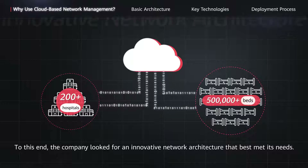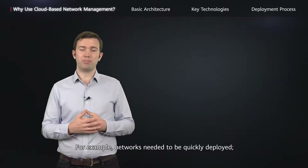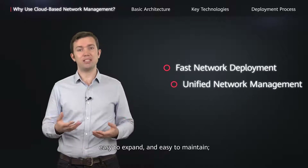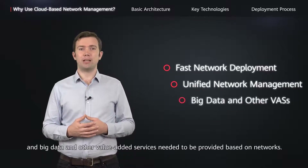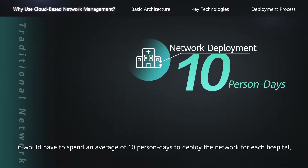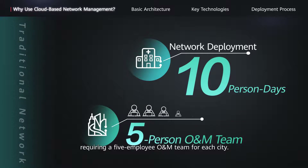To this end, the company looked for an innovative network architecture that best met its needs. For example, networks needed to be quickly deployed, nationwide networks had to be centrally managed, easy to expand and easy to maintain, and big data and other value-added services needed to be provided based on networks. If Ai Wei Health used traditional approaches, it would have to spend an average of 10 person-days to deploy the network for each hospital, requiring a five-employee O&M team for each city.